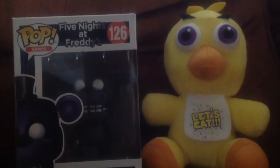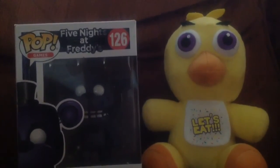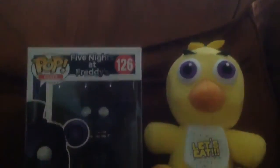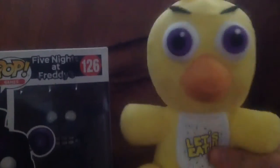Hey guys, it's me Kelm, also known as Freddy's Galaxy Gaming. So before this video starts, I just wanted to show my new FNAF stuff that I got here. So I got a new Chica plush — this is my very first Chica plush, my very first Five Nights at Freddy's girl plush.